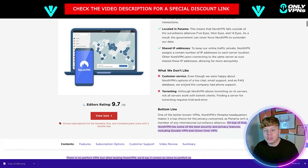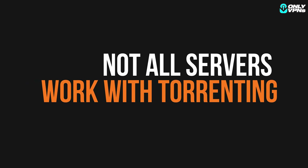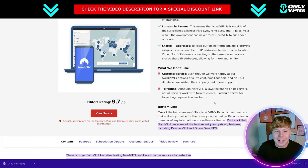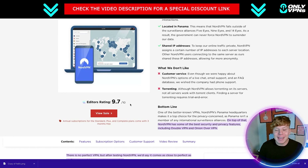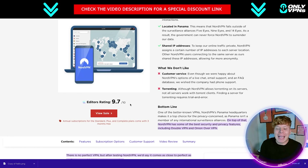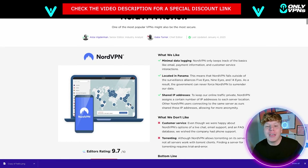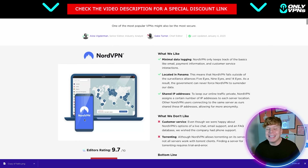Although NordVPN allows torrenting, not all servers work with torrent clients, so there are situations where that can be limited. Despite that, with a 9.7 out of 10 rating, the bottom line is that NordVPN is a top choice — if not the greatest VPN out there right now.